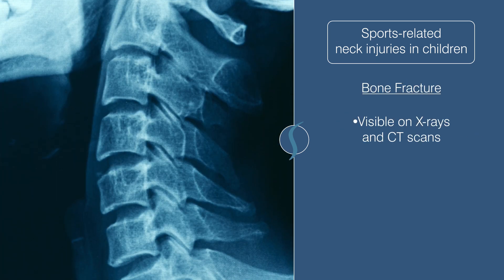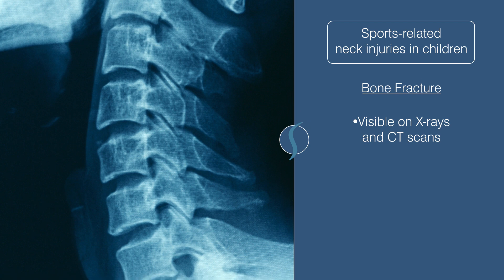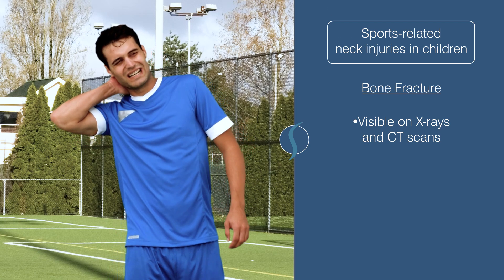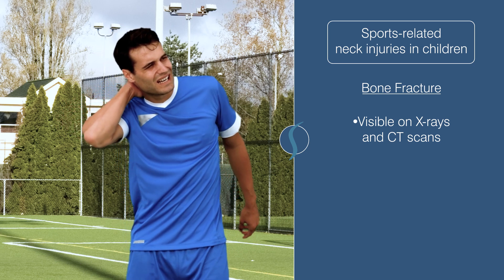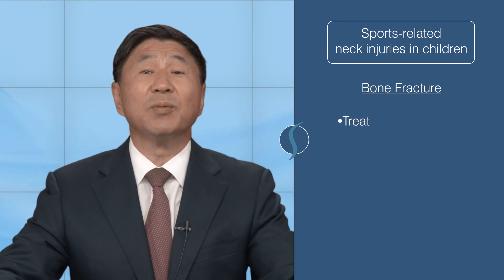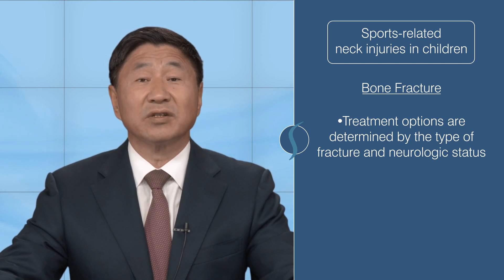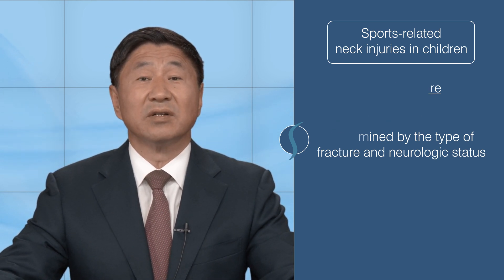A broken neck bone is a more obvious finding on x-rays and CT scans. When an athlete complains and has associated numbness or nerve issues, these tests are standard ways to assess fractures. The treatment options will be determined by the type of fracture and the neurologic status of the injured athlete.